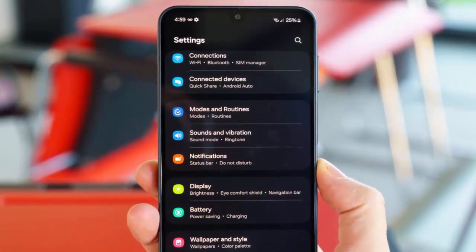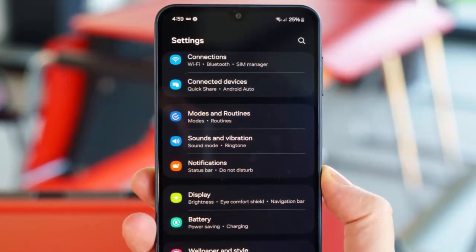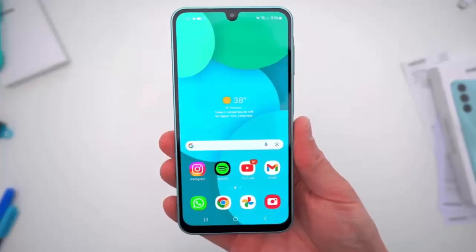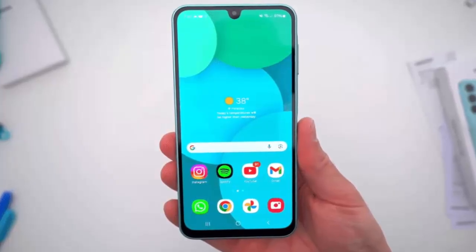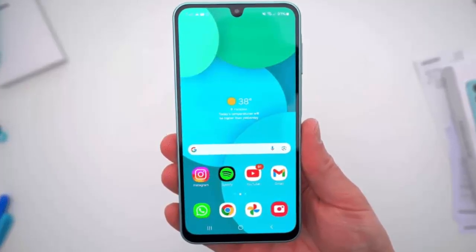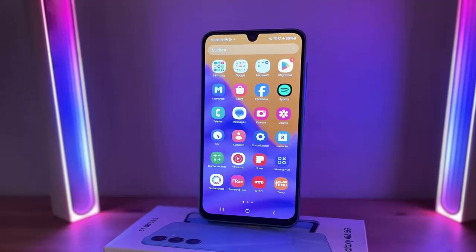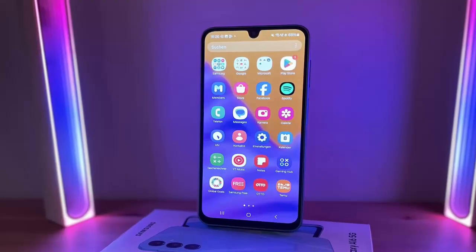Now Samsung is back with the June 2025 security patch to keep your device protected against new and emerging threats. At the moment, this update is rolling out to the factory-locked T-Mobile variant in the United States, carrying firmware version A166USQS2BYF3, but Samsung is expected to expand the rollout to other regions very soon. To check for the update, head to Settings, then Software Update, and tap Download and Install. Advanced users can also download the firmware manually from Samsung's repository and install it using the Odin tool.